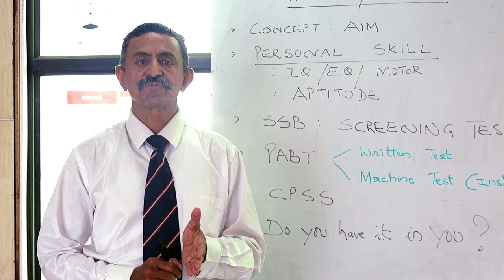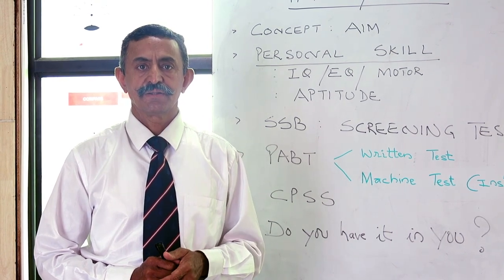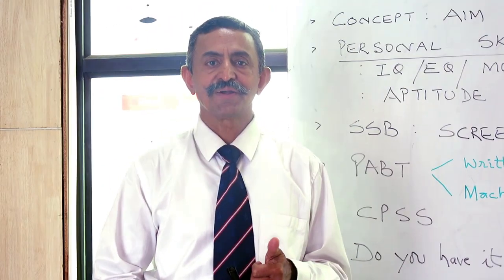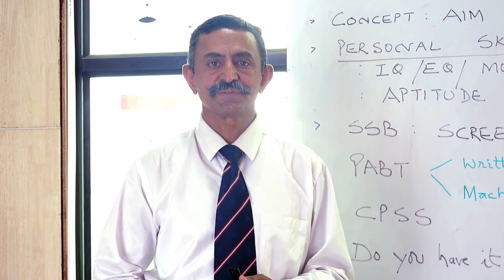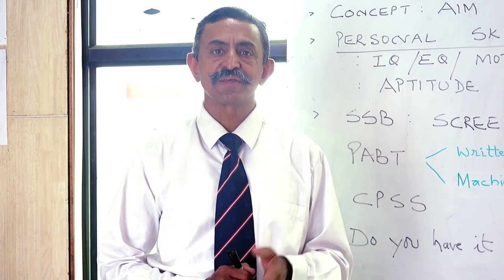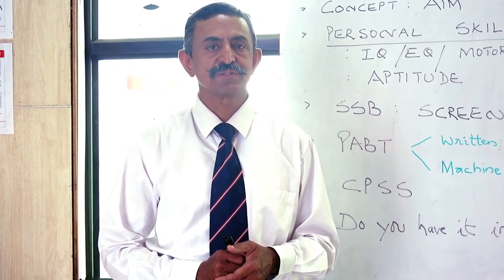Having explained the concept of PABT and CPSS — to find out if you have it in you to become a pilot in these services — the purpose is to assess your motor reflexes, IQ, and EQ in the circumstances and situations given to you. Thank you.